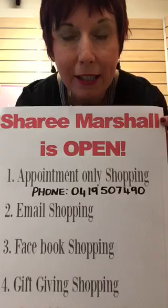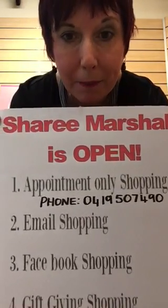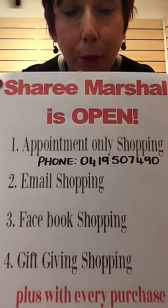Hello, I'm back! As I said before, if you've missed my videos, here is another one. Shreemarshal is open for appointment-only shopping — just give me a ring, email shopping, Facebook shopping, gift giving shopping. Don't forget Mother's Day is just around the corner.